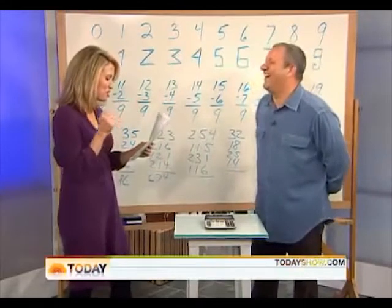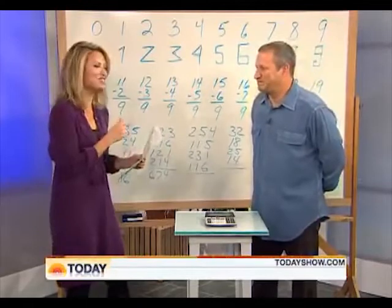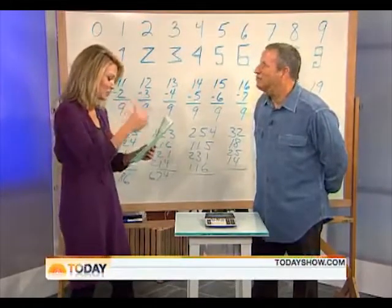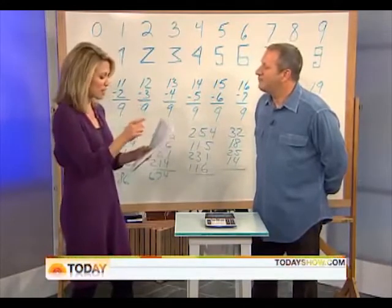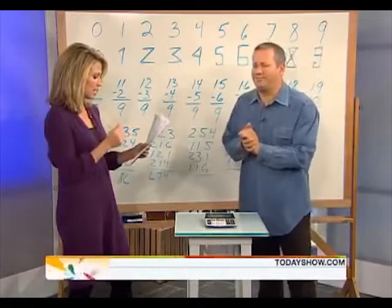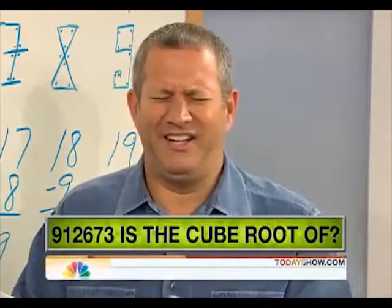Last one. I think you've proven your point — you can do equations backwards. Yes, usually. I will multiply a number by itself three times and give you the answer, then you tell me what number I started with. So just tell me the answer you got and I'll do the cube root. 912673. 97.